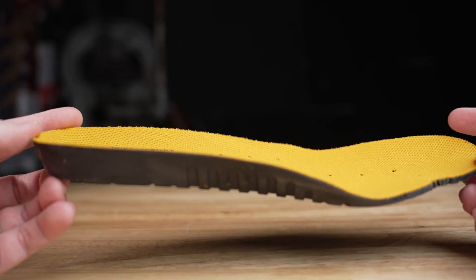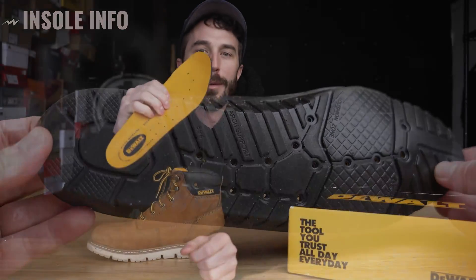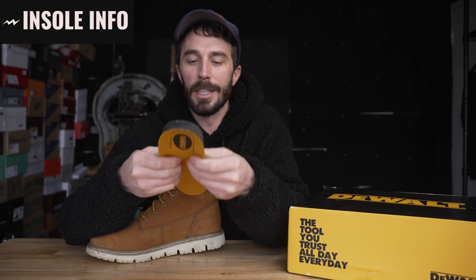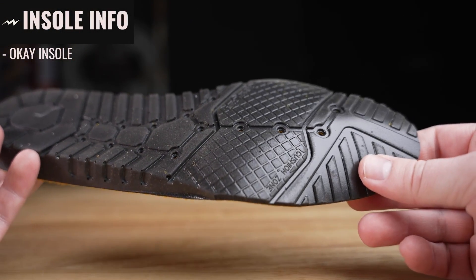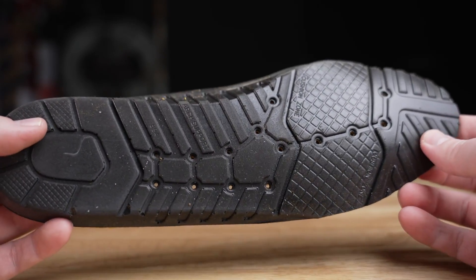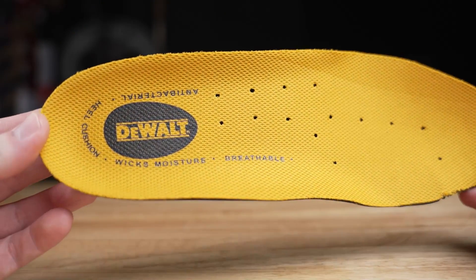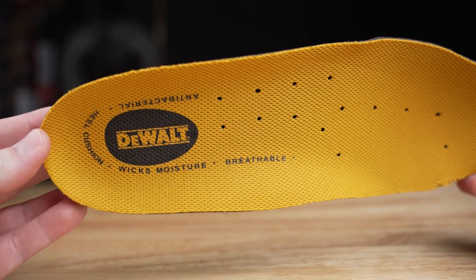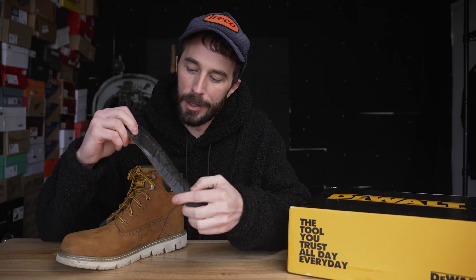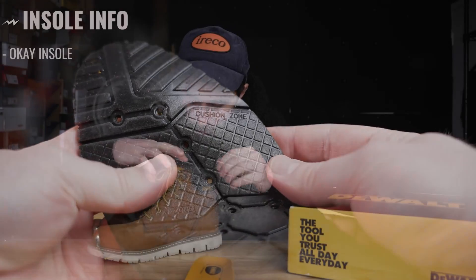Moving to the insole — once again, great marketing jargon: this is the Pro Comfort insole with ergonomic arch support. It's an okay insole. I'm not sure where the arch support is coming from. On the bottom it says antibacterial, heel cushion, wicks moisture, breathable, cushion zone, arch support. And underneath the insole we can see it's a fiberboard lasting board, which is exactly what you'd expect from this price range.